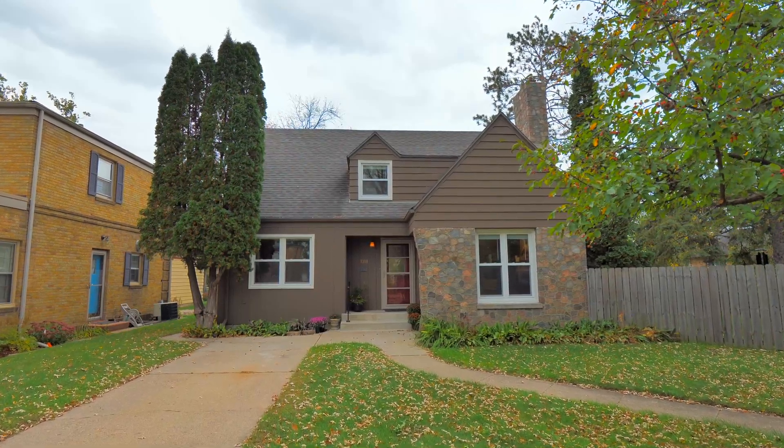This beautiful backyard is full of mature trees, a privacy fence, and even a screen porch to enjoy all the best that nature has to offer. There's a double detached garage with an alleyway entrance, so parking's never an issue. I would love to show you inside the home — I'll meet you at the front entrance.